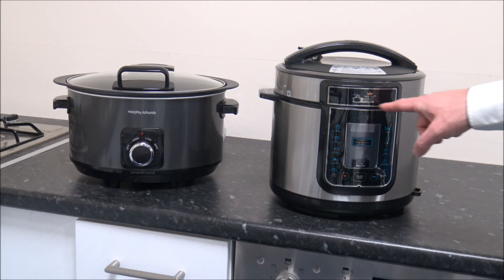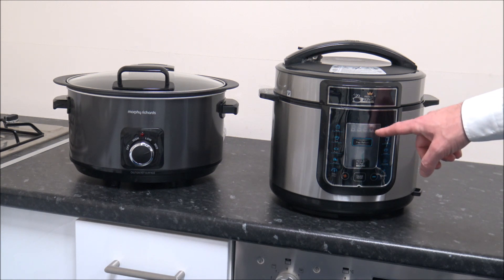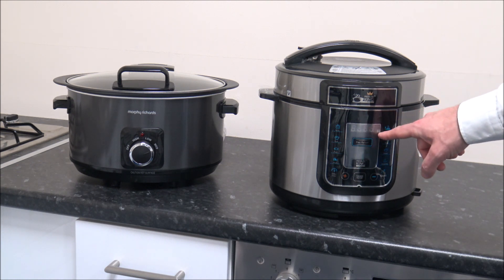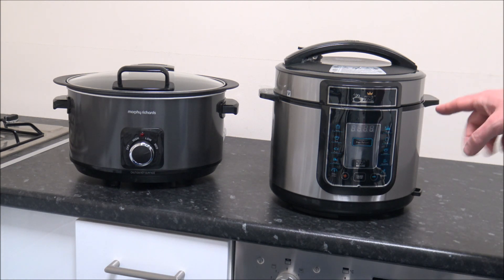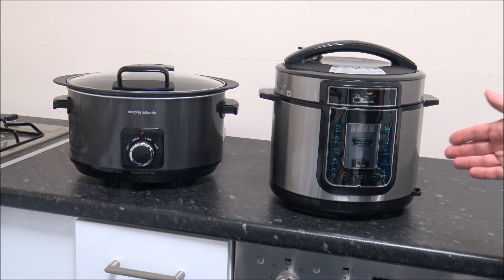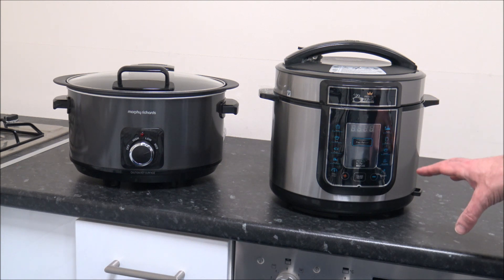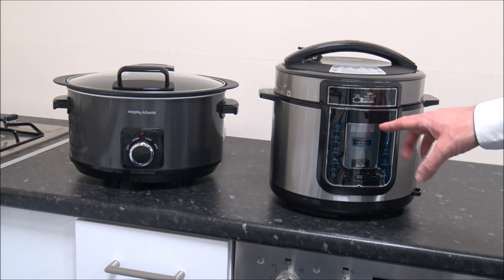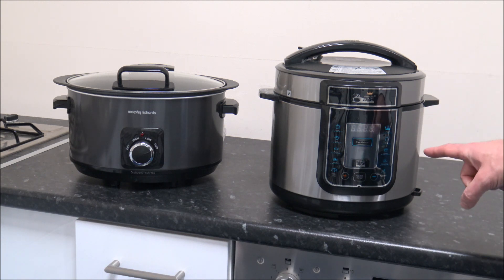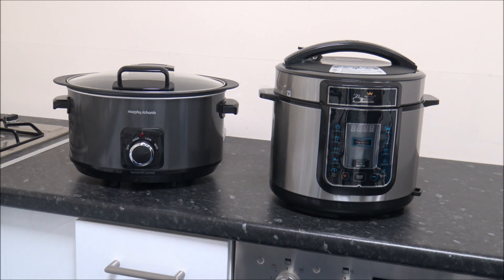With this model on the right, because you've got digital selection, you can actually time it to come on. You've got a display on the front so you can select how long you want the program on for — whether you want it on for 7 or 8 hours — you can time it, you've got a delay timer as well. It's a lot more accurate and personally I love the way these operate; I think it's a much better way of doing slow cooking. You've also got a programmable timer so you can switch it off at a certain time.